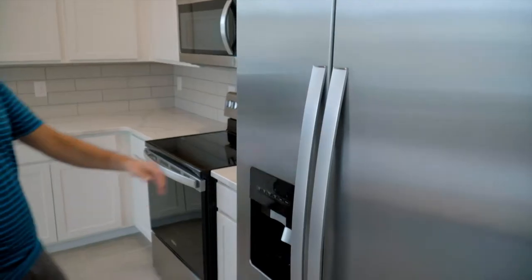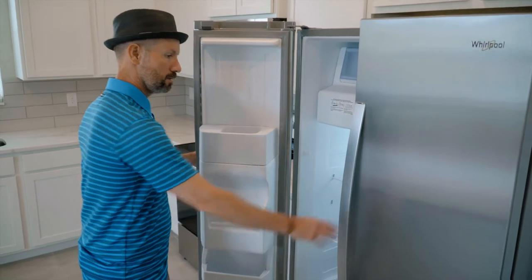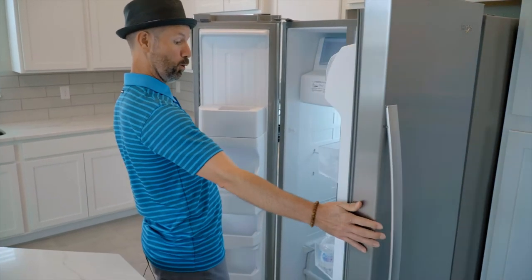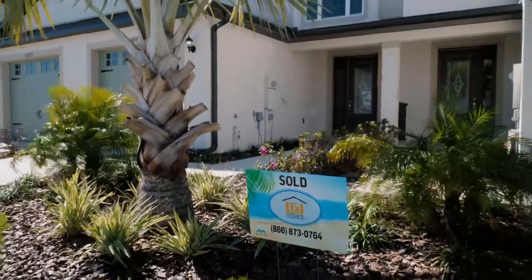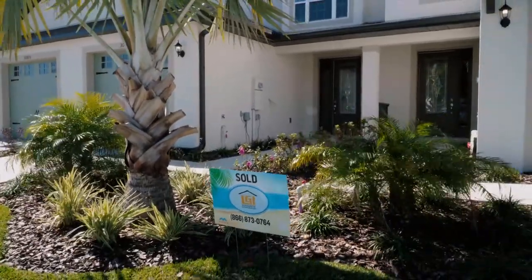Any upgrades or amenities — what makes them so special or unique? All of our homes come with the complete home plus package, so all these upgrades are included with the purchase of your home. Right now we're starting out in the low to mid 200s, going up to the high 200s at the moment.